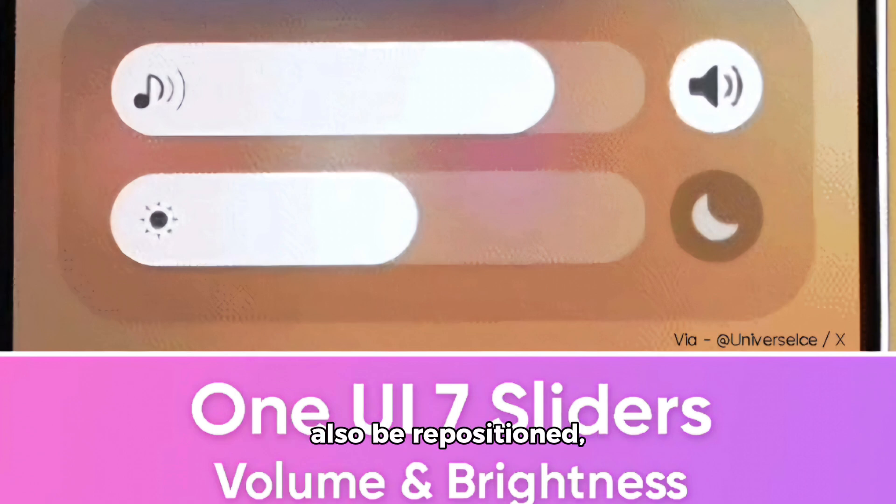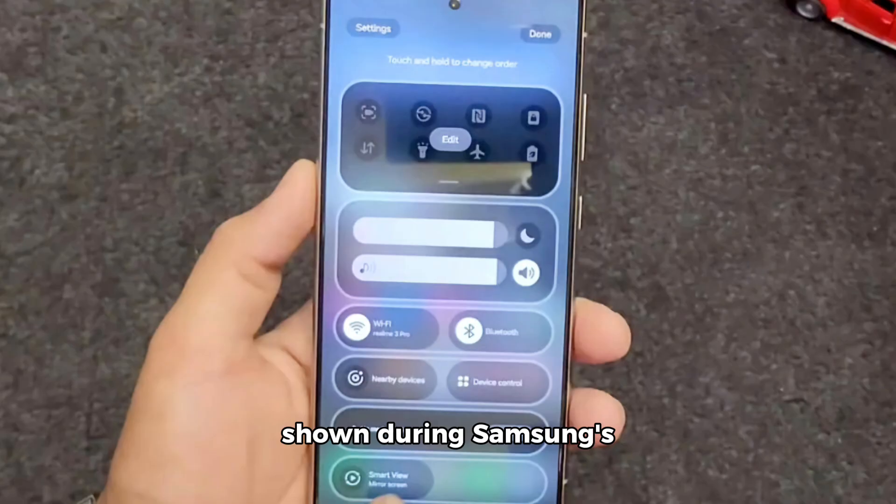The media slider could also be repositioned, giving users more control over their setup. The latest One UI 7.0 build adopts new media and brightness sliders, which look different from what was shown during Samsung's developer conference SDC last month.